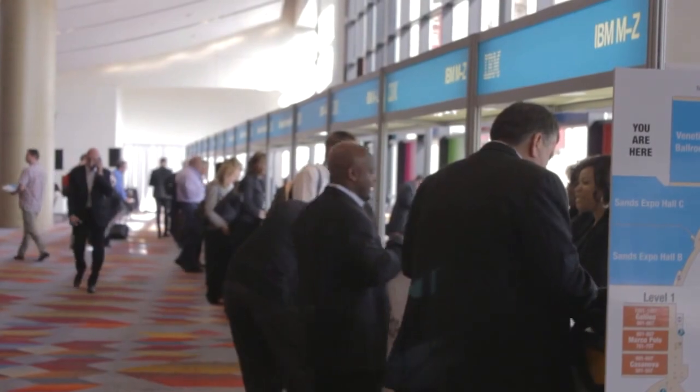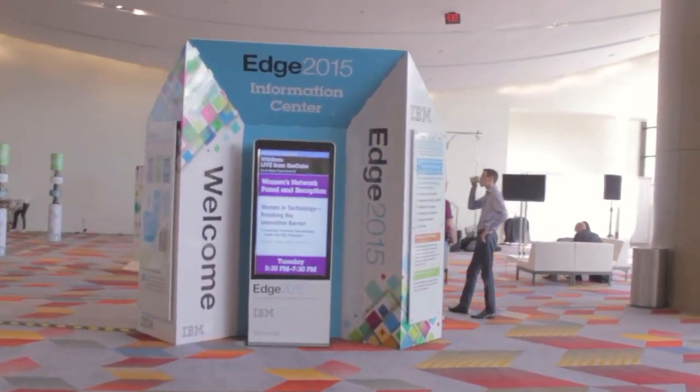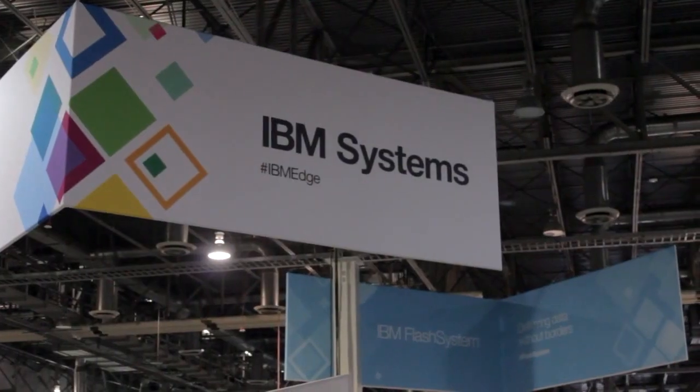Live from Las Vegas, Nevada, extracting the signal from the noise. It's The Cube, covering IBM Edge 2015, brought to you by IBM.